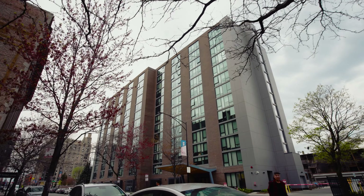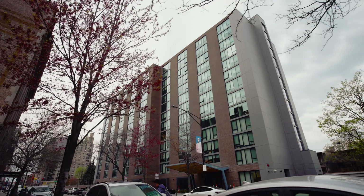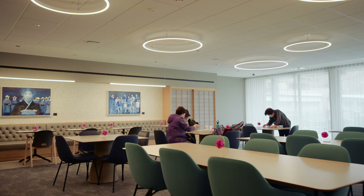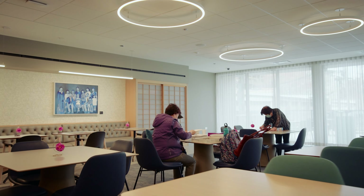When you walk into Heiwa Terrace, it doesn't feel like an affordable senior housing building. This project is Heiwa Terrace — an existing building in the Uptown neighborhood with 204 units of affordable senior housing.